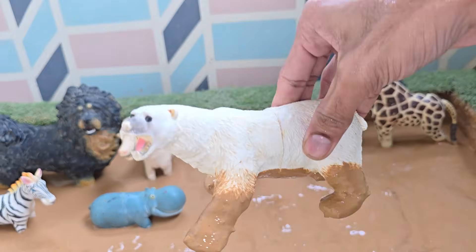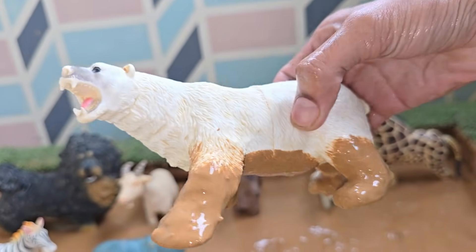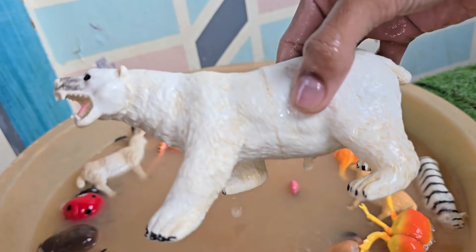The polar bear is the largest bear species and the largest land carnivore on earth. A large male can weigh as much as ten grown men. Polar bears can consume over 100 pounds (45 kilograms) of blubber in one sitting.